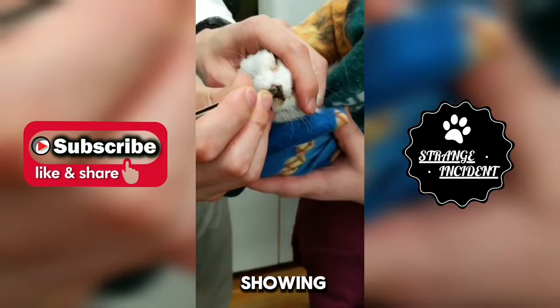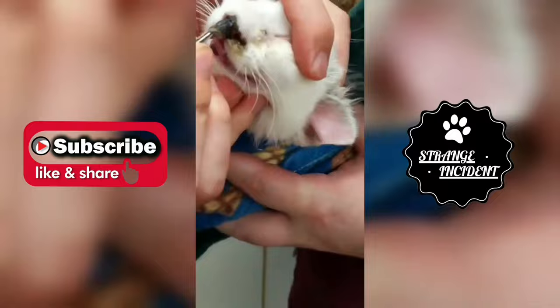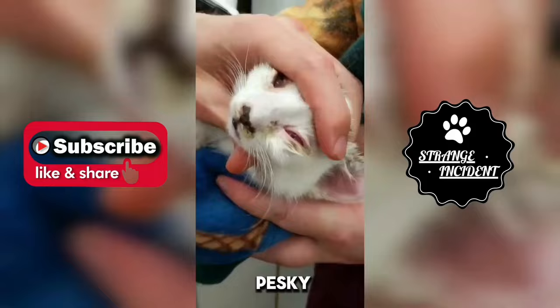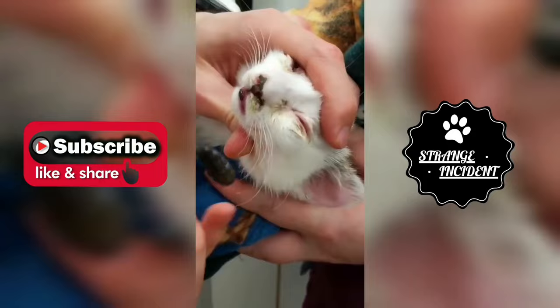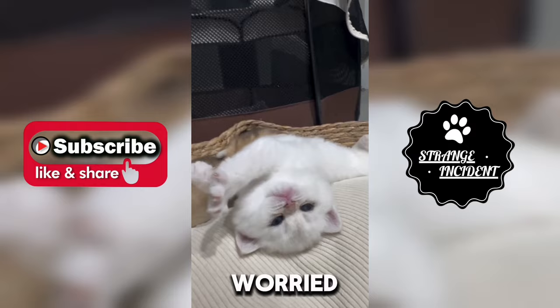Samor is a kitten who started showing signs of discomfort in his nose. Concerned, his owner rushed him to the veterinarian. After a thorough examination, the vet discovered a pesky buff light lodged inside Samor's nose. With gentle care, the vet removed the intruder, bringing relief to Samor and his worried owner.